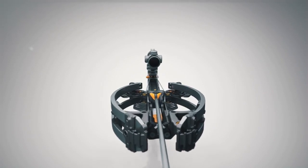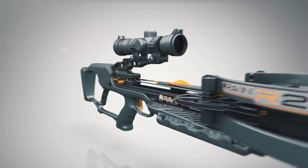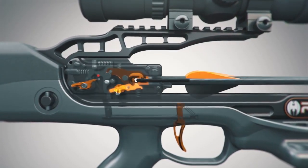The anti-dry fire feature will only disengage after a Raven-branded arrow is fully loaded into the trigger mechanism. Doing so requires about 10 pounds of force. When your Raven arrow is fully inserted, you will feel and hear an audible click.